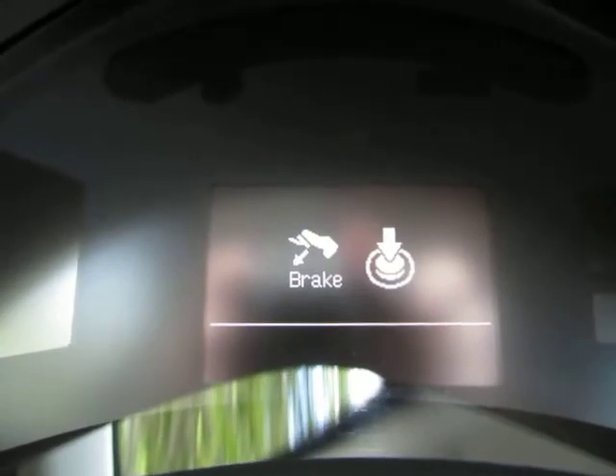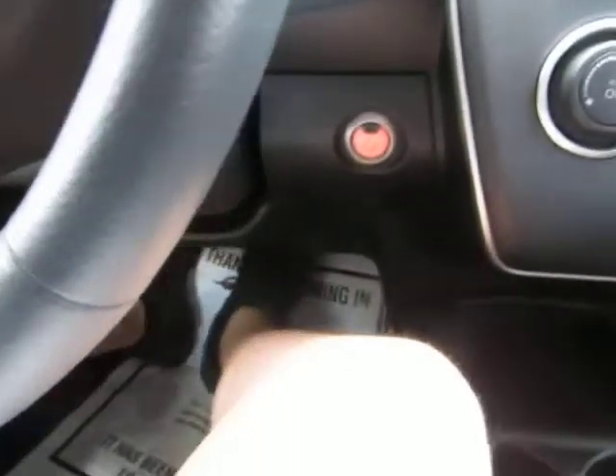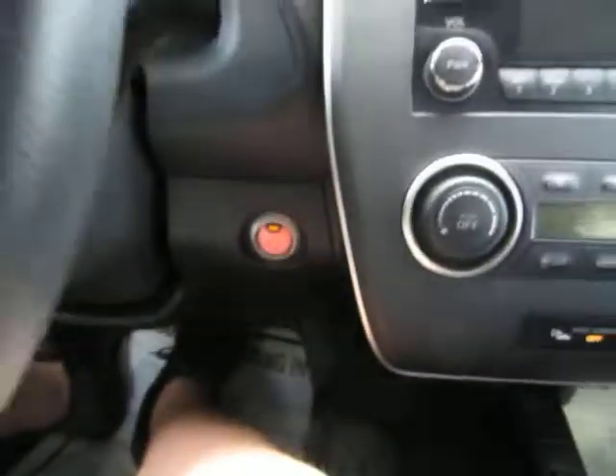When you enter the vehicle, the vehicle senses the key nearby and is asking me to step on the brake and hit the push button start. So let's do that — and now the car is on.